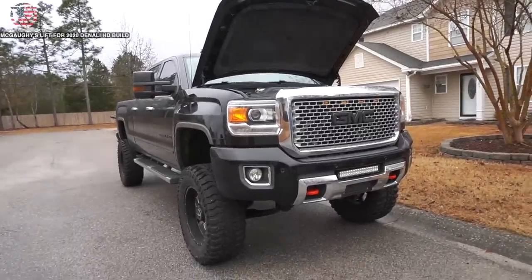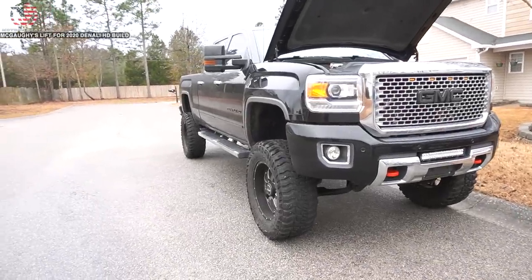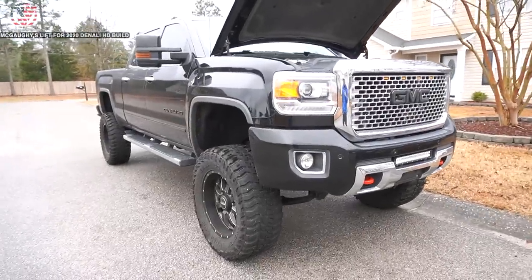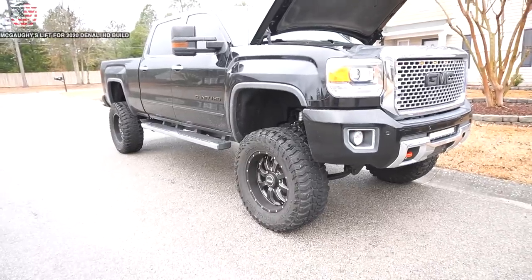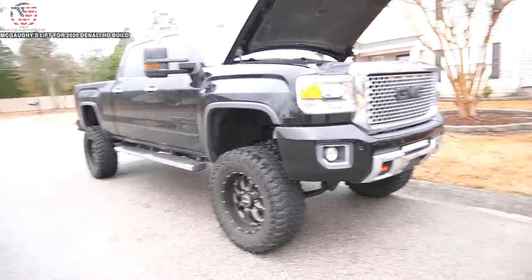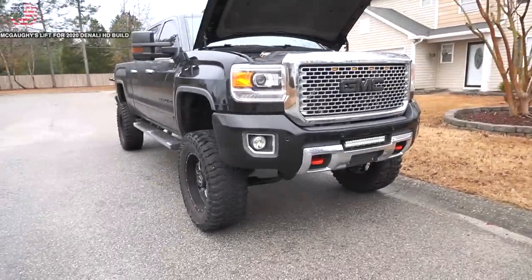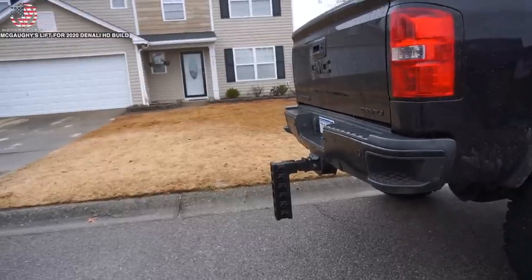The best thing about this truck - it's a 2015 so it's an LML, but it's already got a CP3 conversion on it, which is a good thing because the CP4s are known for going out. Having a CP3 pump is really good peace of mind. I still kind of wish I had bought this body style instead of the 2020. Looks like he's got a 10-inch Gen Y hitch.